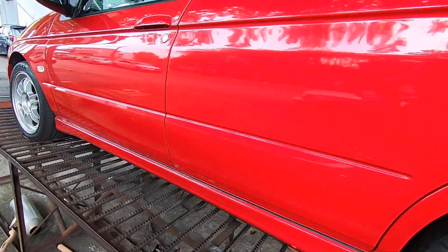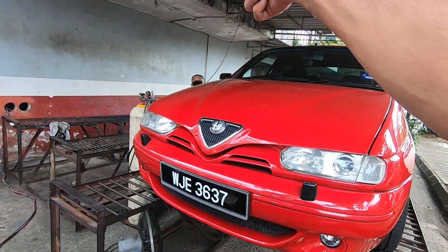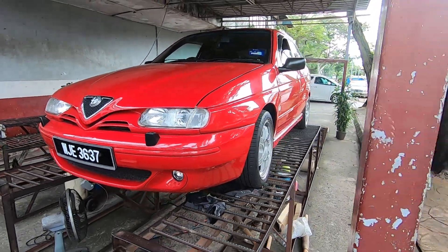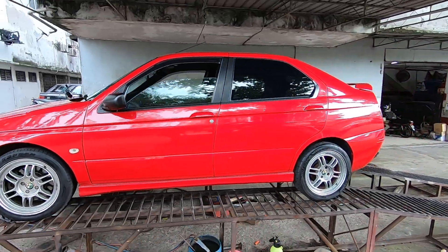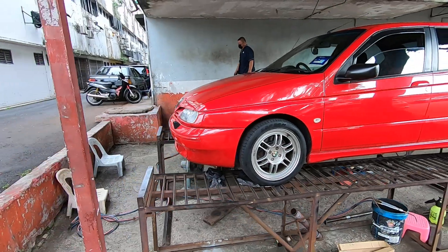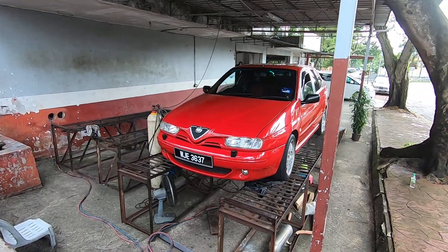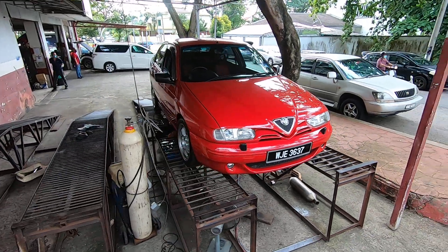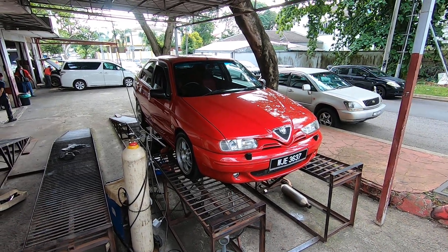Lovely, thank you bro, very nice. That's it, she's done, exhaust is done — well within budget, well within budget. Fantastic, thank you for watching everybody, the saga of the 146 continues. Stay tuned for its first shakedown drive, that's not happened yet but it's gonna happen soon. I'm like a kid in a candy store — absolutely lovely. Take care, you all, bye.